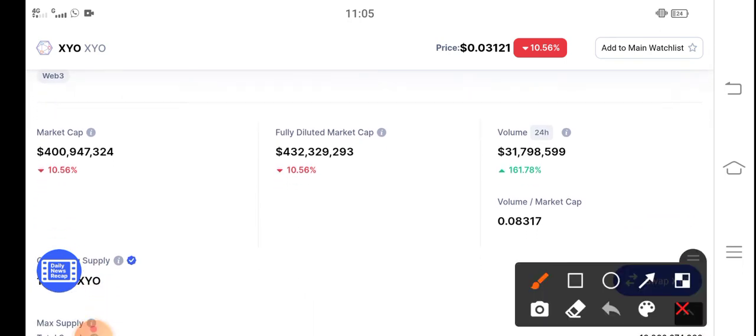But here is the surprise news for all XYO token holders: the 24-hour trading volume is up 161%, which is positive and highly pumping in the market. So I recommend for all of you to hold for a long time.